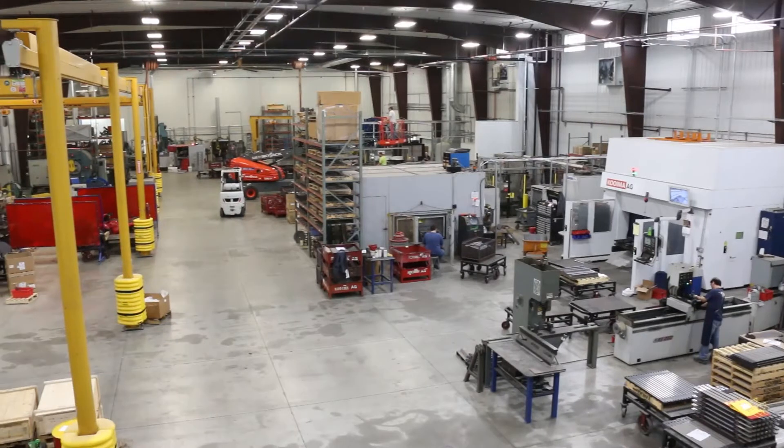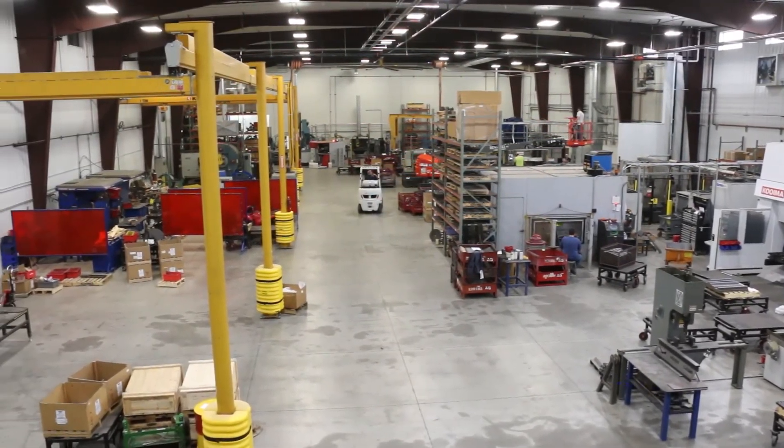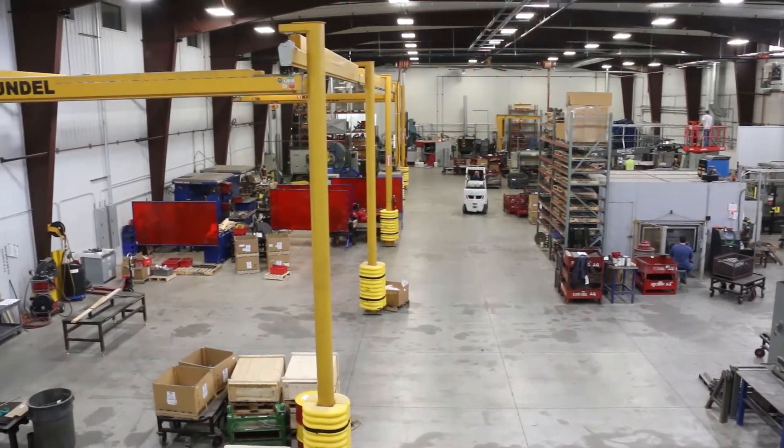This facility incorporates a 40,000 square foot warehouse, plus additional manufacturing and office space of 32,000 square feet. Behind me you can see some of the machines operating for the services that we are going to offer.